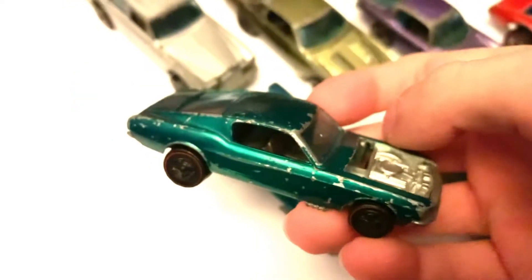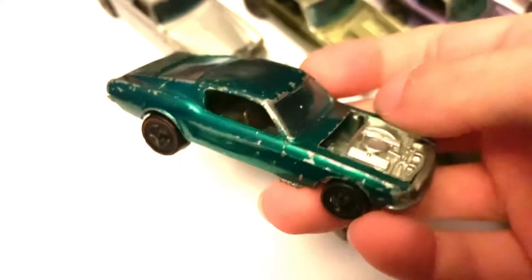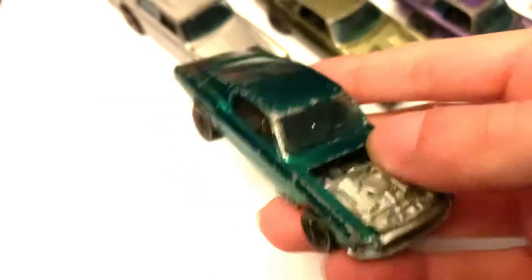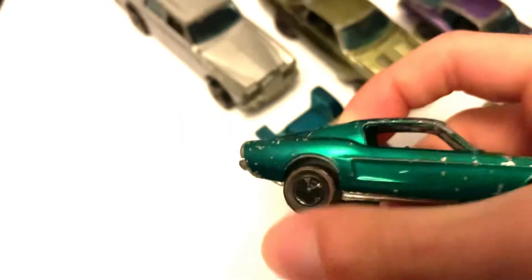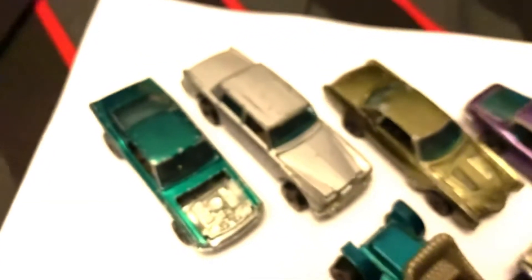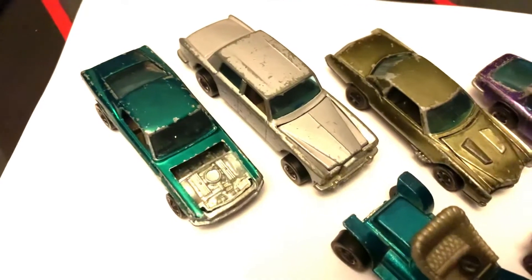And now we've got probably one of my favourites among this haul — Mustang Boss right here. It's got like a Spectra Flame green, missing the bonnet on there. Suspension. It's a very nice scale too, compared to like the Rolls Royce, which is a massive car in real life. So there's that.